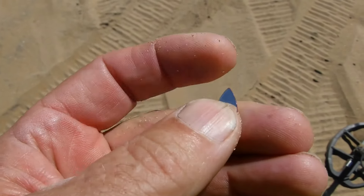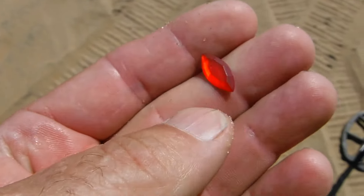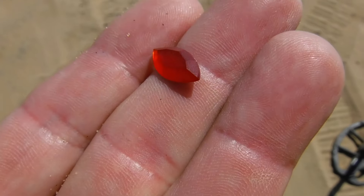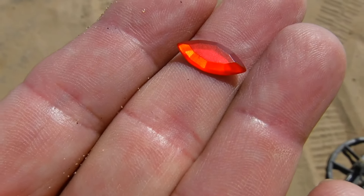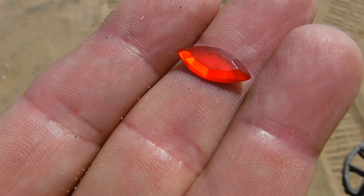I saw a little something shining in the sand right there. It's a little tiny stone off some cheap piece of bracelet or something. But hey, you've got to keep your eyes on the ground because you pick up gold right off the ground. You've got to keep your eye on it.